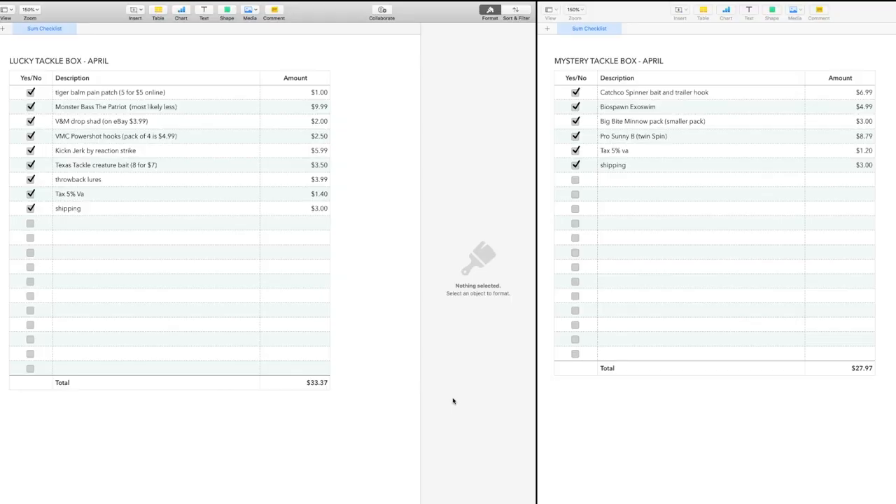Hey guys, Joe Simpson here, just following up with my promised price comparison of the two subscription bait companies that we talked about the other day — Mystery Tackle Box and Lucky Tackle Box. I'm going to keep this short and sweet and just show you what I came up with. Let's do Lucky Tackle Box first. I have two price sheets side by side on the computer and I'm running a screen recording so we can go through this.